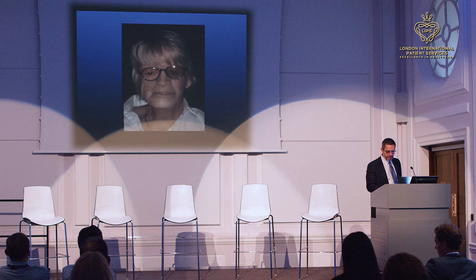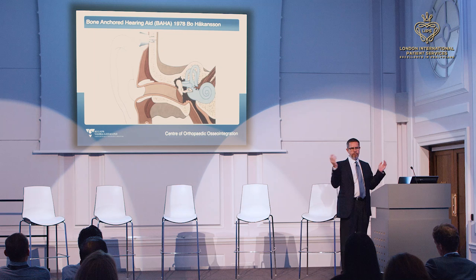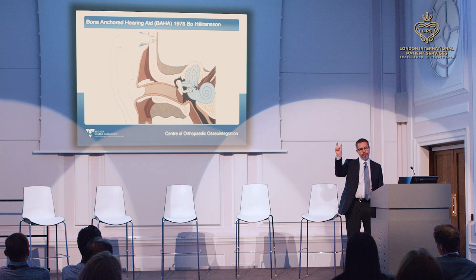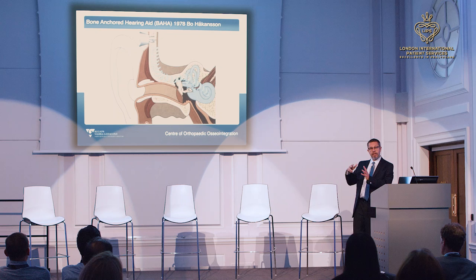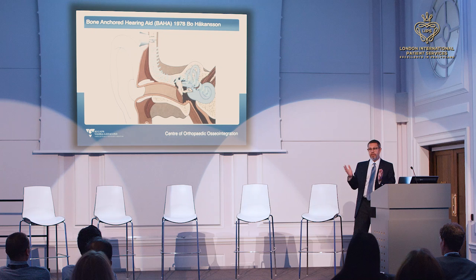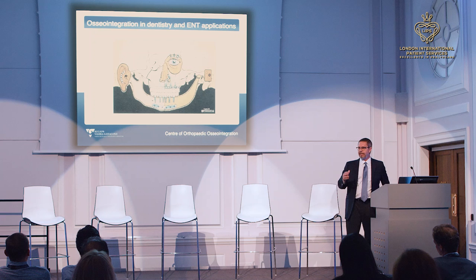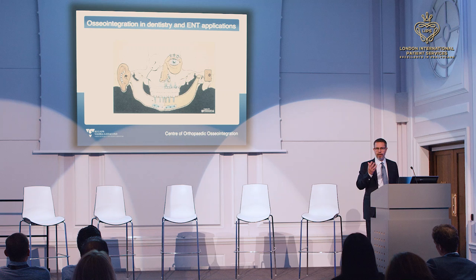In 1978 engineers were brought to the table, and one asked: why can't you hear with an implant? That led to the bone-anchored hearing aid. By putting a small implant rigidly connected to the skeleton, you can pick up sound and transfer it through the rigid skeletal connection to the inner ear — bypassing a missing or damaged external ear. This procedure has now been used in more than 100,000 patients worldwide.